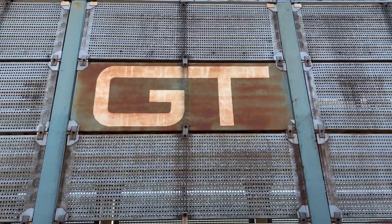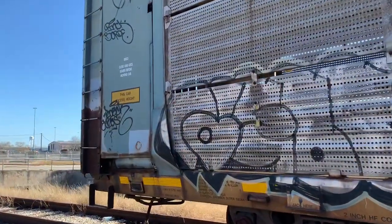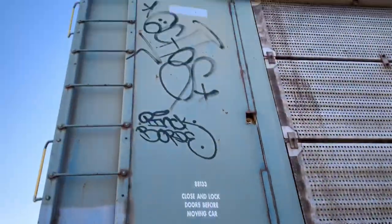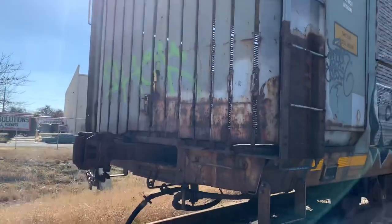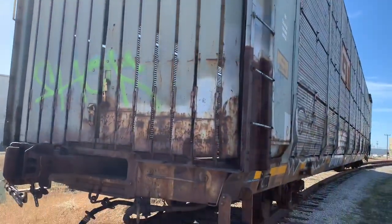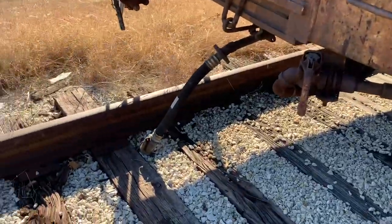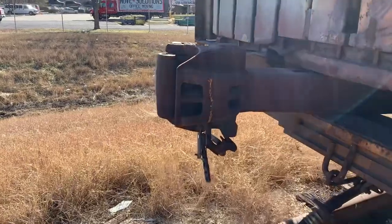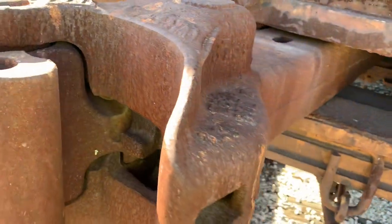I think I already know what that stands for, but I'm pretty sure you guys already know too. Got some more graffiti stuff up there too. This is the other side of it. Here's the air hose right there. There's a coupler. Does it still work? Don't know — it's not been used for a long time.